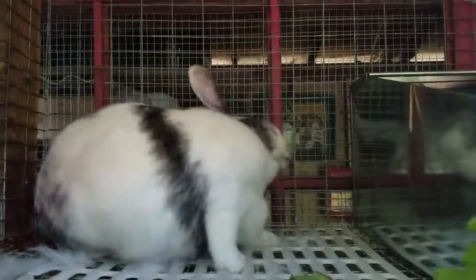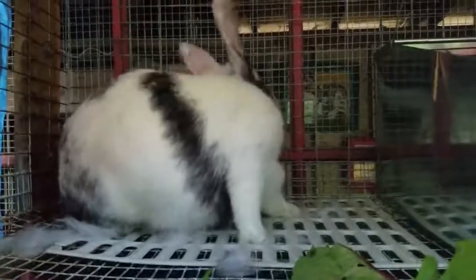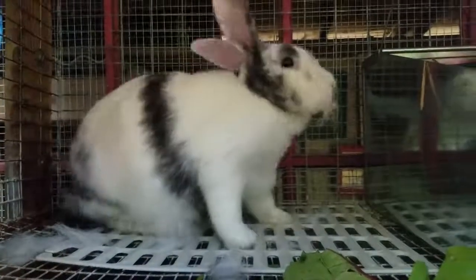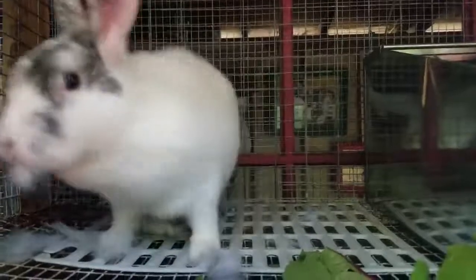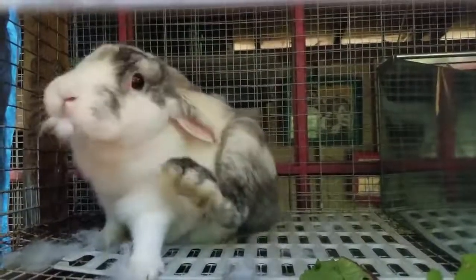She just pulled out a bunch of her fur. You can see it still — she drops some, but her mouth is full of it. You can see her face. See it all?